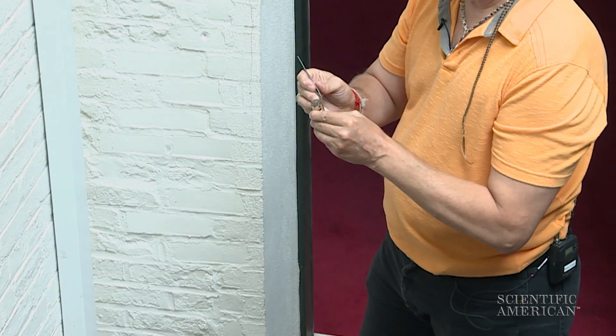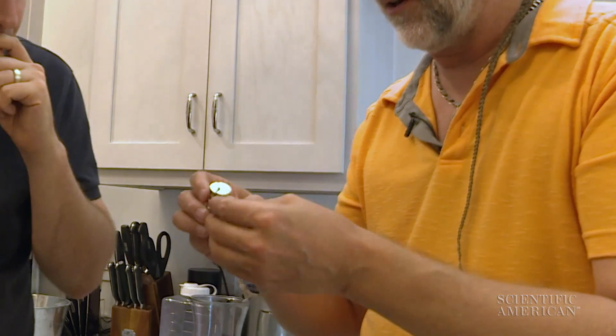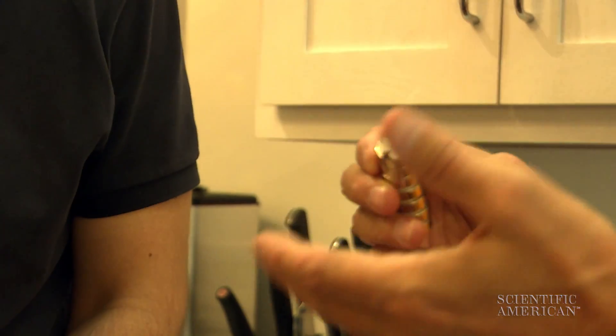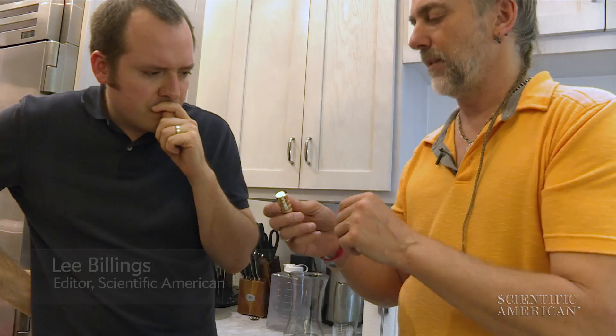It doesn't look like any of the natural stone that is used in construction. I don't see quite enough crusting on it to be confident it's a meteorite, but I don't have any better explanation at the moment. We really need to sit down with a microscope to study it in more detail.